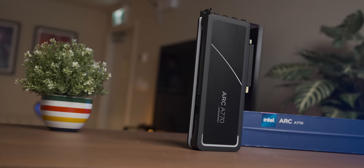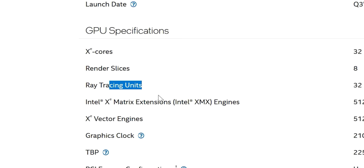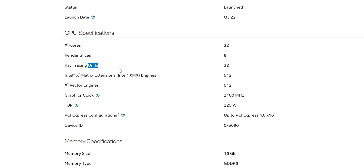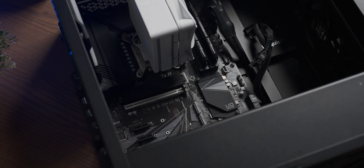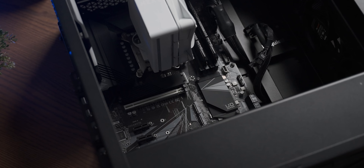When it comes to ray tracing performance, the specs are relatively promising — the card actually has 32 ray tracing units in it, whatever that means. Hopefully that means we won't get horrendous performance hits from ray tracing. With that, let's drop the A770 into a system and see how it performs. I'm going to plug the Intel graphics card into an Intel-powered system because I assume it would be the most comfortable there.